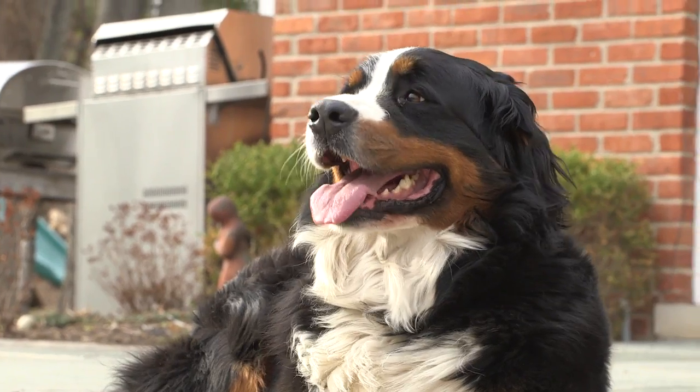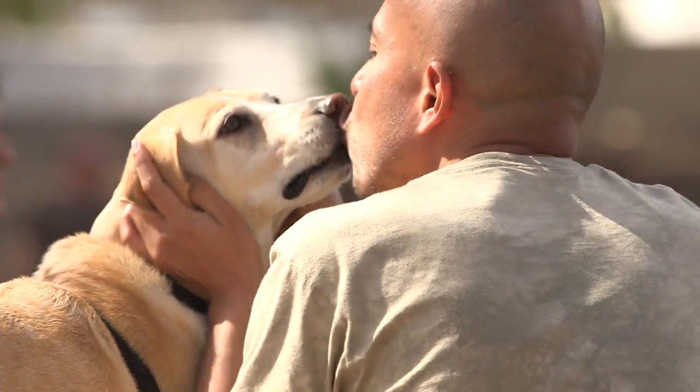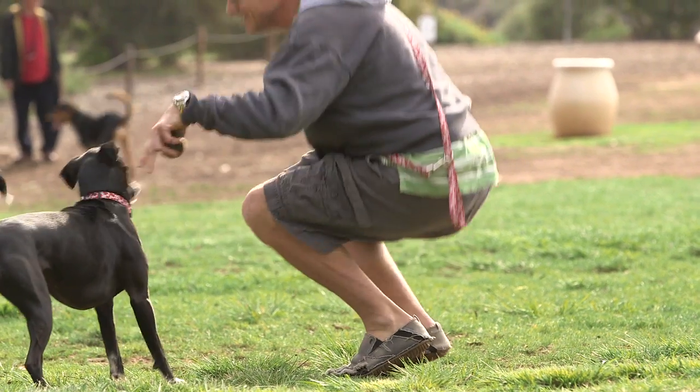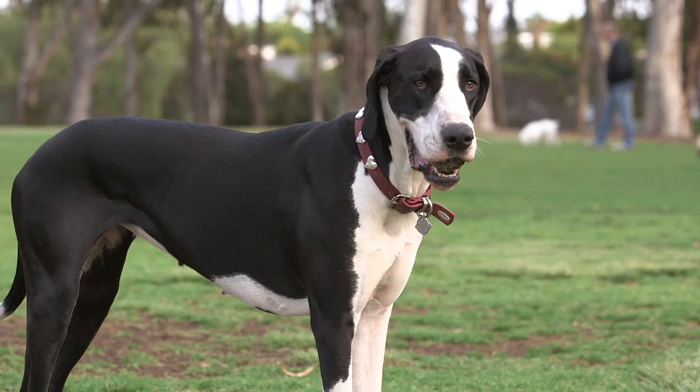I think any dog owner can relate to it. You look into their eyes and share a brief connection and see that they really want to understand. So when you think about trying to talk to your pet, there's really only so much you can say. But what if somehow you could communicate more? What would you ask them first?